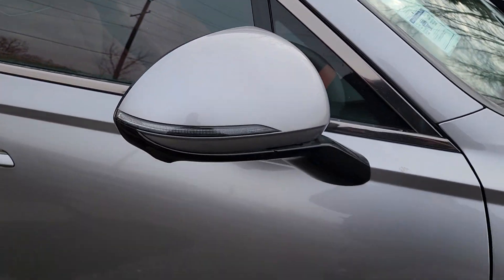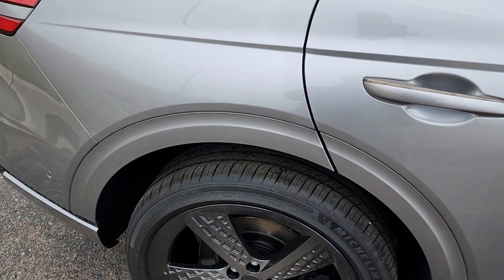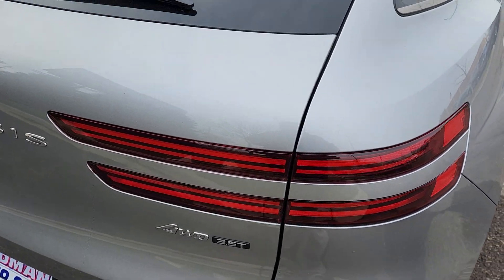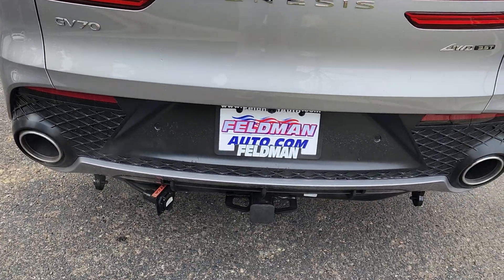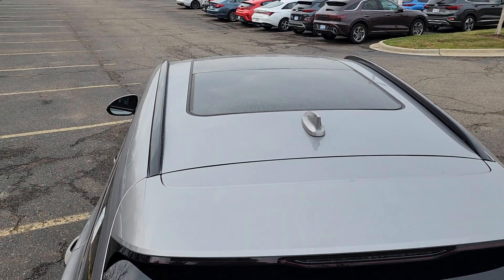I know you're familiar with these vehicles. This is the 3.5 liter Prestige. This one does have a tow hook on it — 3,500 pound capacity. Panoramic sunroof on there for you as well.